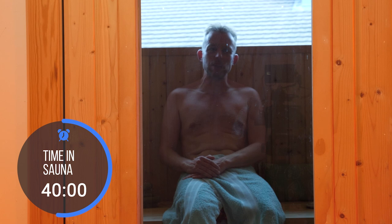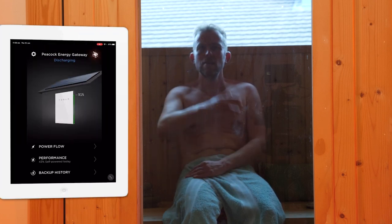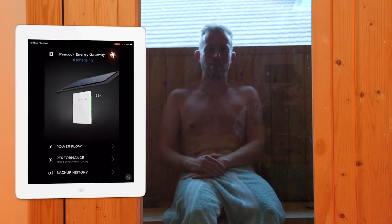I've been in here about 40 minutes. I bet that Powerwall — wow — it's probably got five percent left. What a piece of crap!